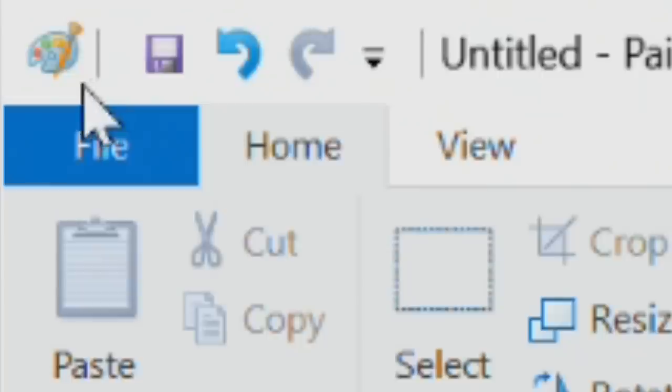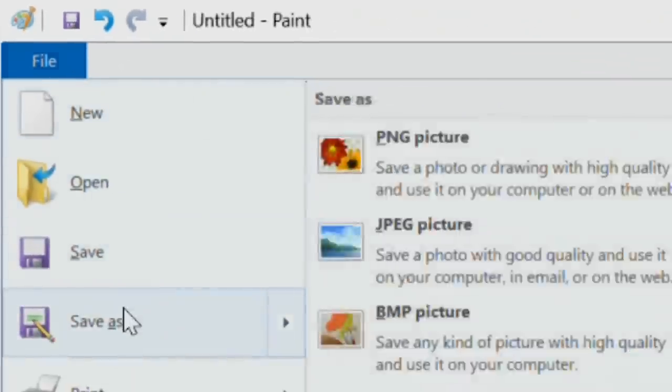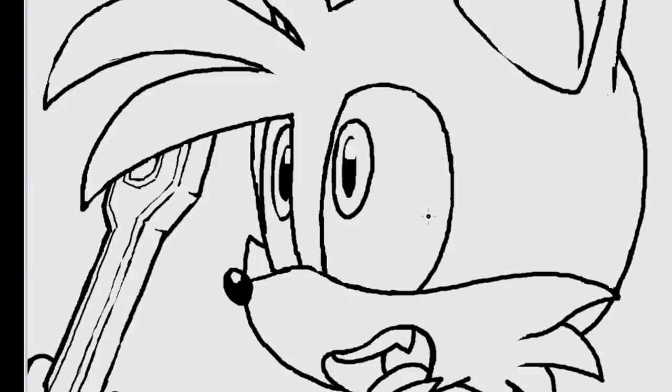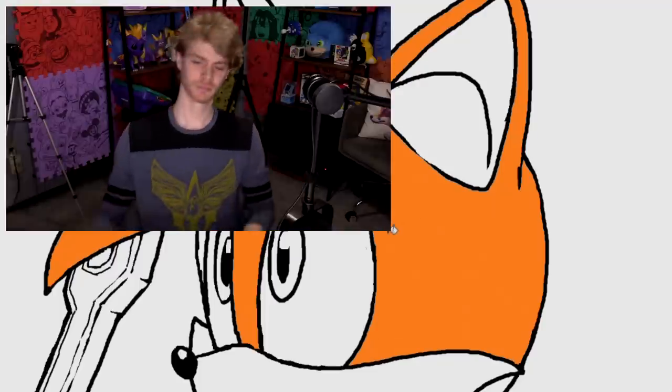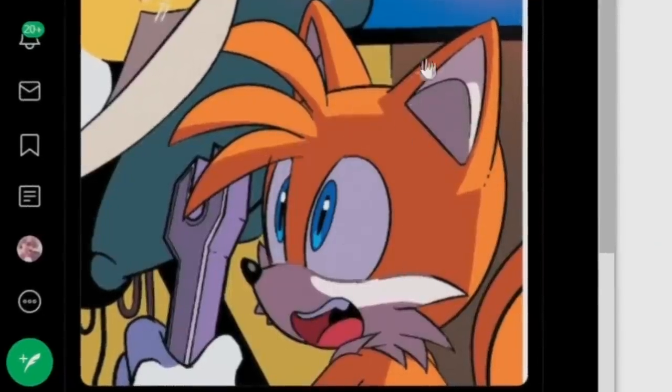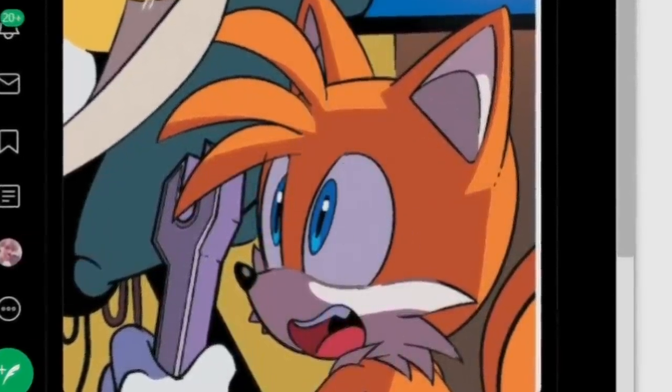It's been an hour and 10 minutes now. Let me save just in case it crashes. I put so much work into this MS Paint scribble that I'm backing it up. Paint is working. I think it recognizes how much work I've been putting into this and that it needs to function correctly, or I'm going to have a heart attack and die on camera. Lighting is coming from somewhere.